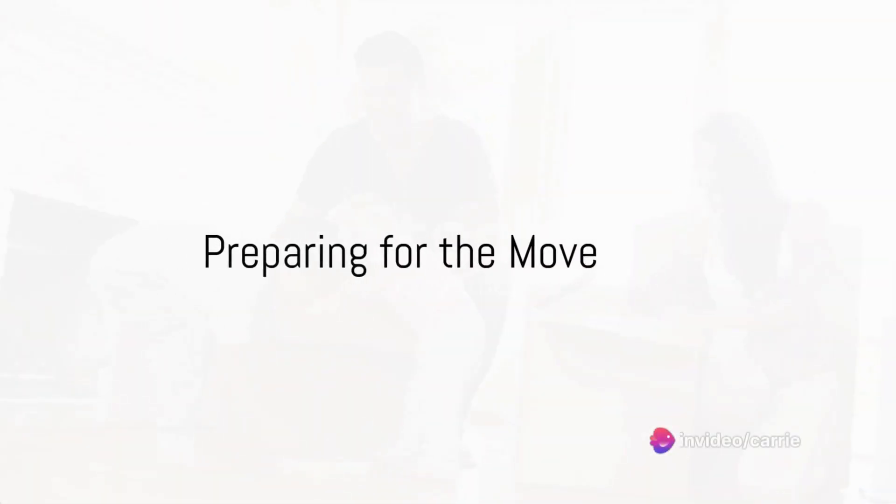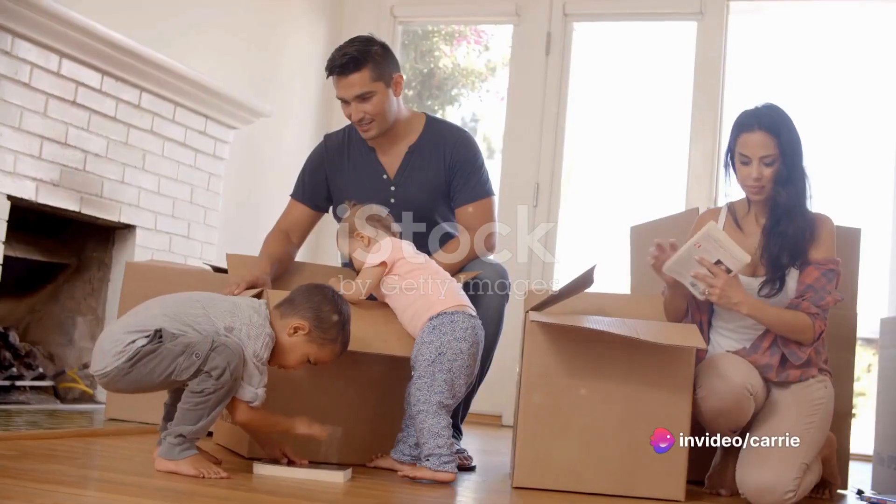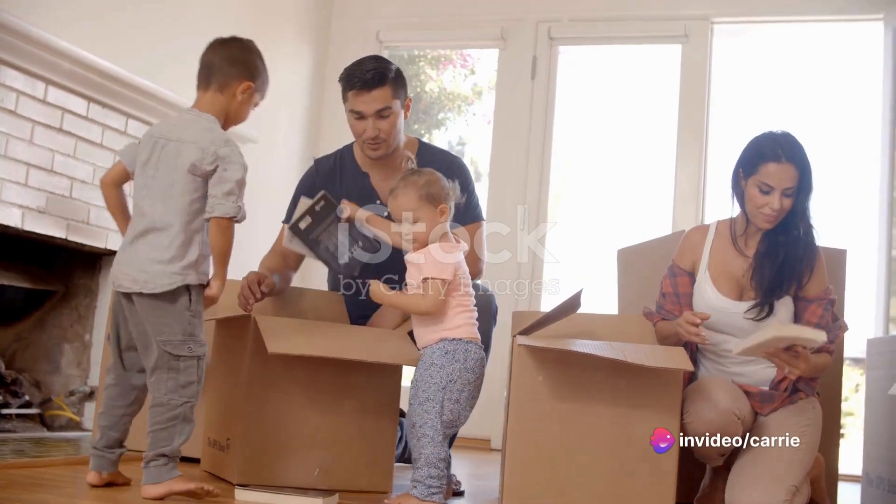Are you planning to move soon and don't know where to start? Moving can be a daunting task, but with a clear plan, it becomes manageable.